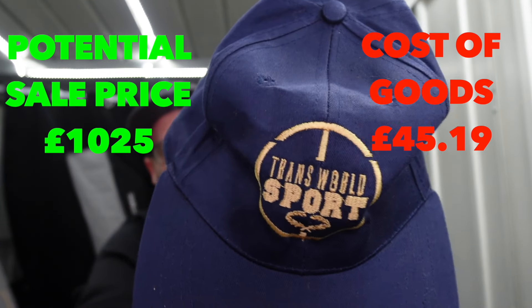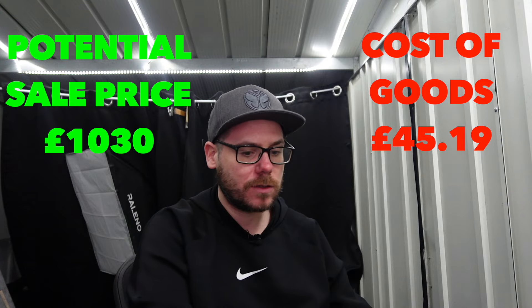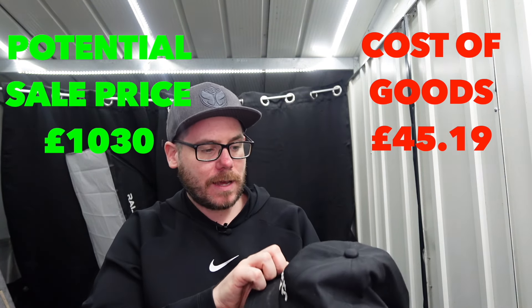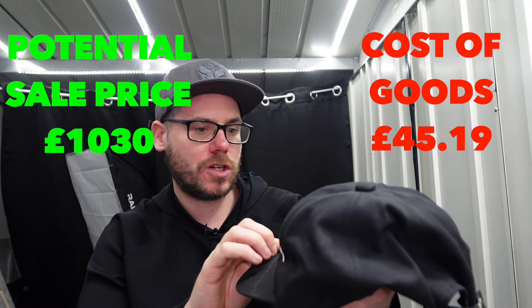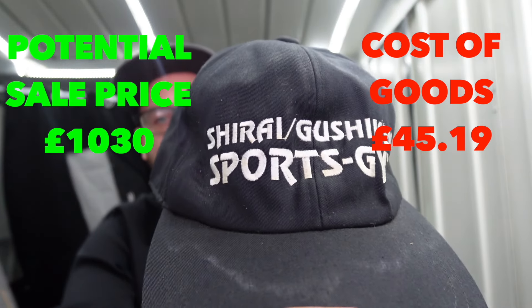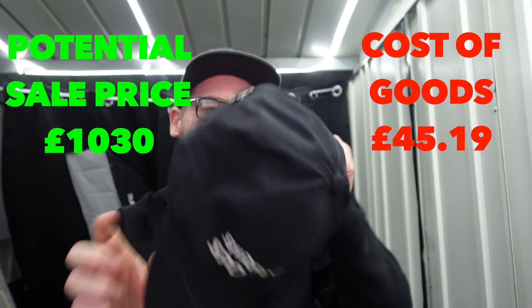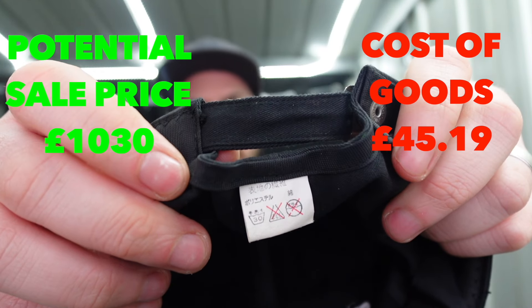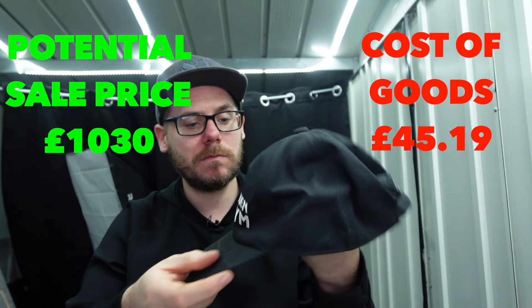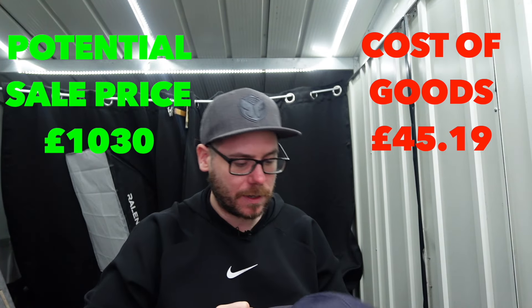Another Transworld Sport - won't bore you with any more of that, we looked at that earlier. So there's two doubles I've had. This is Shirai - sports gym cap, looks like it's from Korea or China. This is going to be nothing special I'm sure - that's probably a fail out of all of them so far.